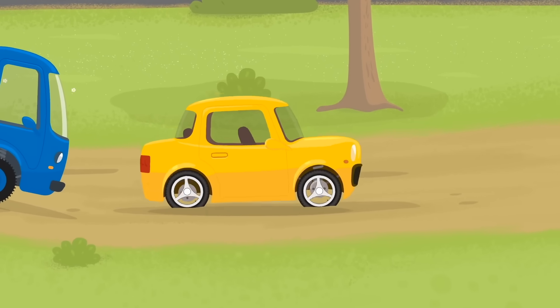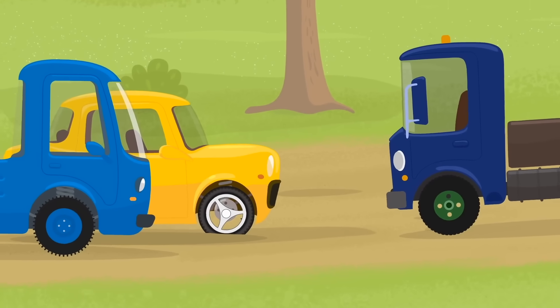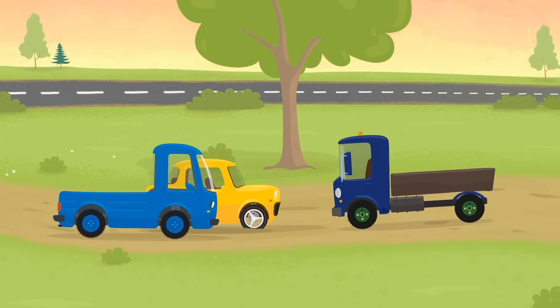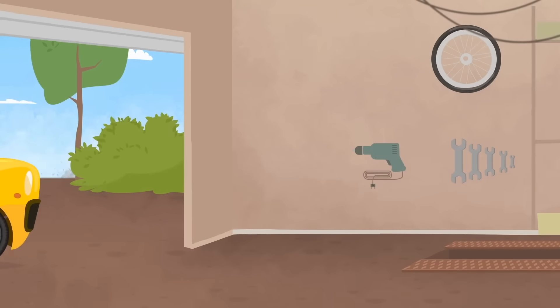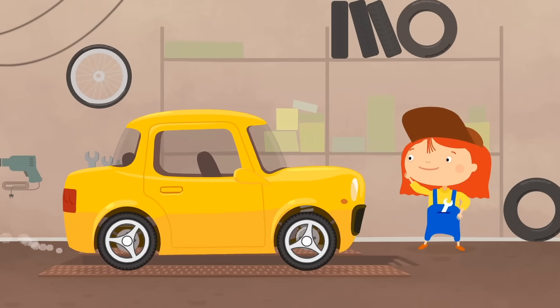It looks like the little yellow car is finding it difficult on this road. Don't worry, says the blue truck — Dr. McWheely will help you. She always knows what to do. And here is the garage. Dr. McWheely is already waiting.